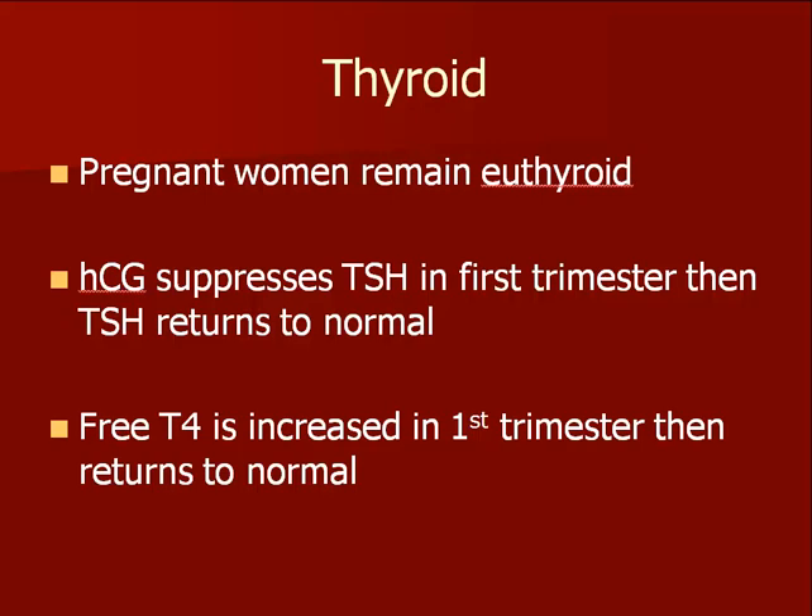Most pregnant women retain normal thyroid function during pregnancy, although blood tests of thyroid function may be altered in the first trimester. Thyroid disease is more common in the year after a pregnancy.